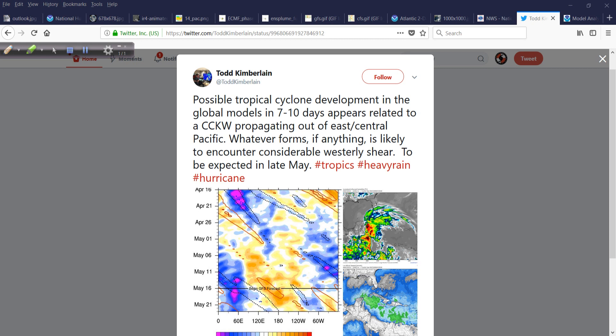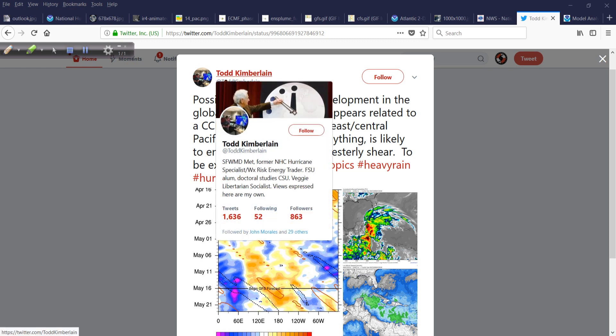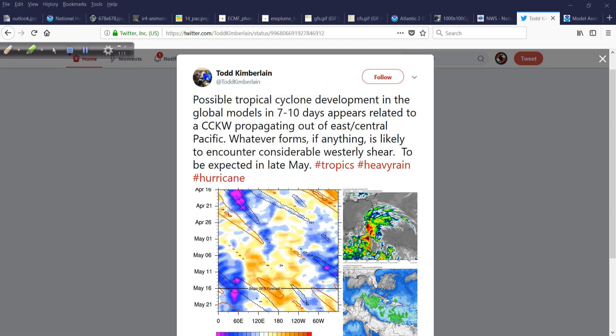So we turn to experts. Todd Kimberlain, a meteorologist formerly at the National Hurricane Center, noted that possible tropical cyclone development shown in the global models in 7 to 10 days appears related to a convectively coupled Kelvin wave. Basically, it's an added enhancement in the MJO that comes across and helps to enhance convection — that's one way to look at it.